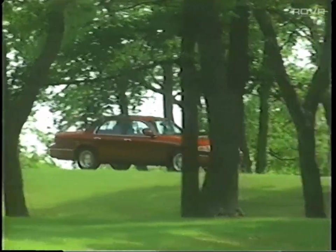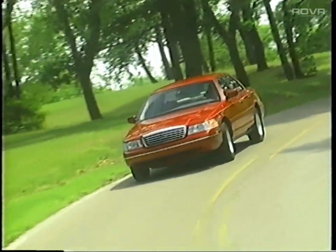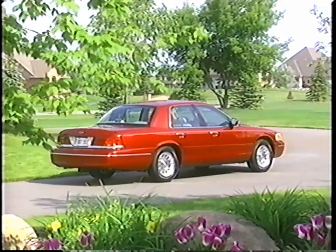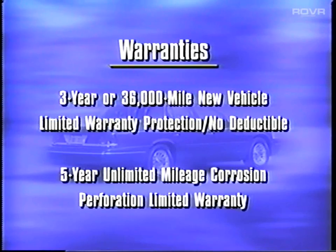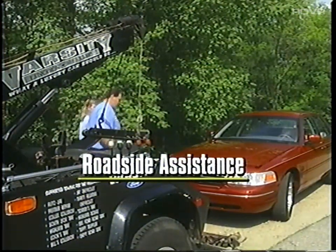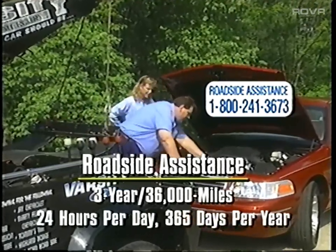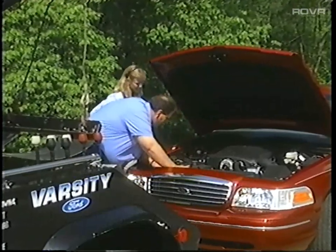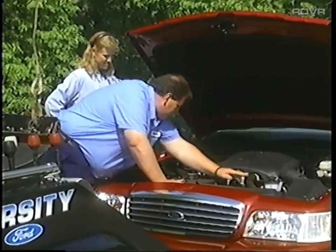Discuss the new vehicle limited warranty and roadside assistance benefits available to the Crown Victoria owner — these are very important to customers and family members throughout the ownership period. Ford provides three years or 36,000-mile new vehicle limited warranty protection with no deductible, plus a five-year unlimited mileage corrosion perforation limited warranty. Roadside assistance is available for the same three-year, 36,000-mile period, 24 hours a day, every day of the year. Offer examples of when it could come in handy, such as flat tires and key lockouts.